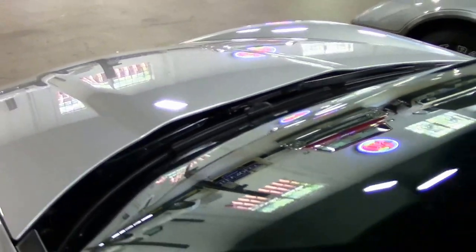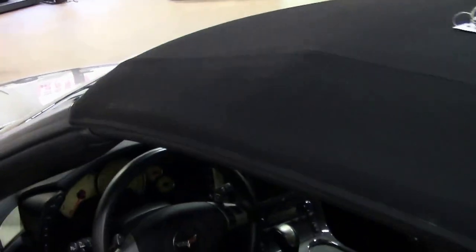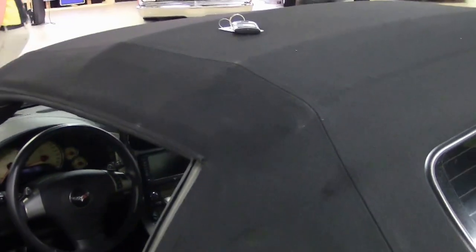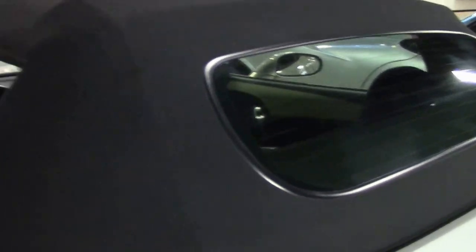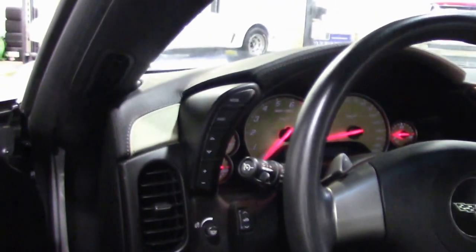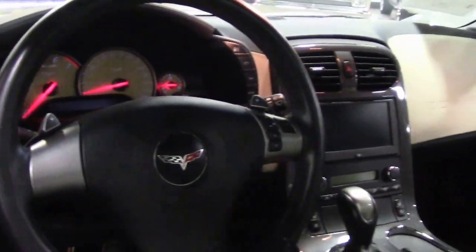And then as we'll see here, our linen interior — just an absolutely stunning look we don't see very often. Of course, the two-tone with the black. Being an '08, this has navigation, heated seats, F55 ride control, memory seats, heads-up display, tilt telescoping, power windows, doors, and locks.